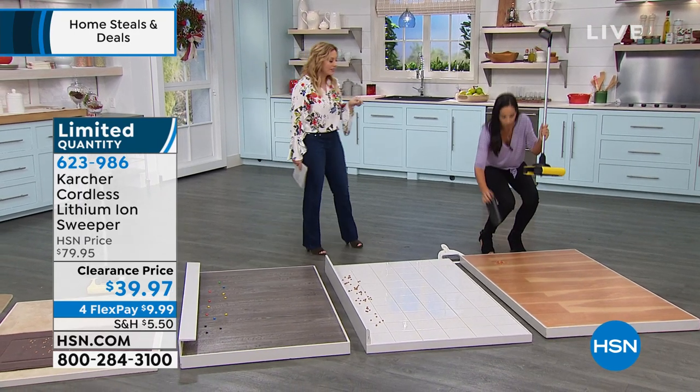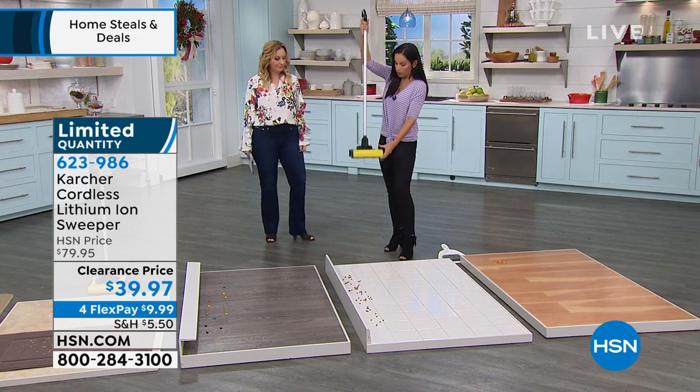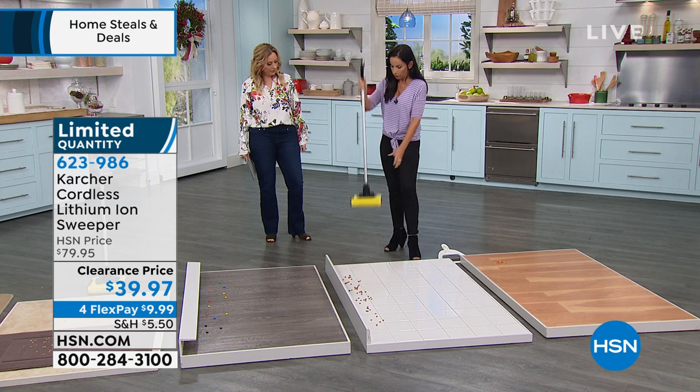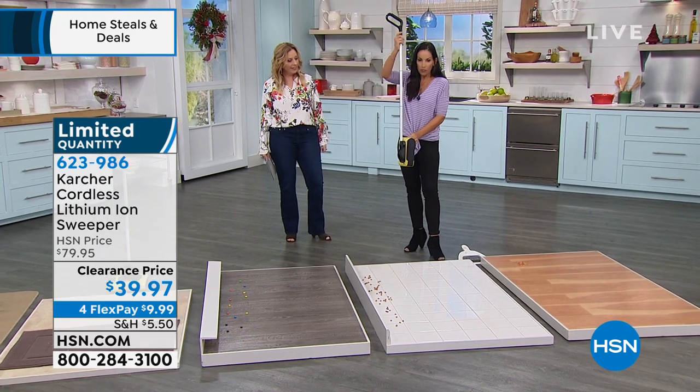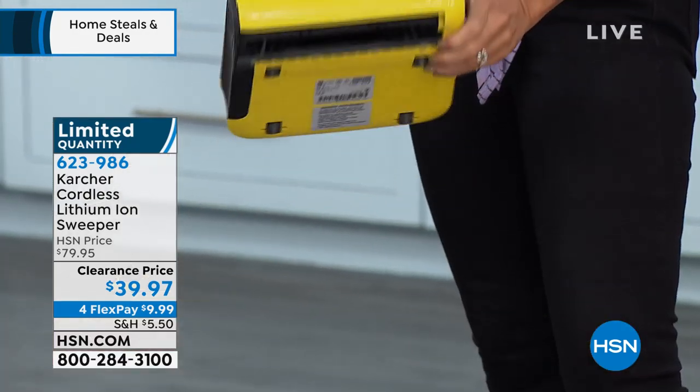My favorite thing about this is how easy it is to store. You can either stand it up in your pantry or in a corner, or you can flip this up. It's so thin you can fit it in between two appliances — right between the refrigerator and the wall.